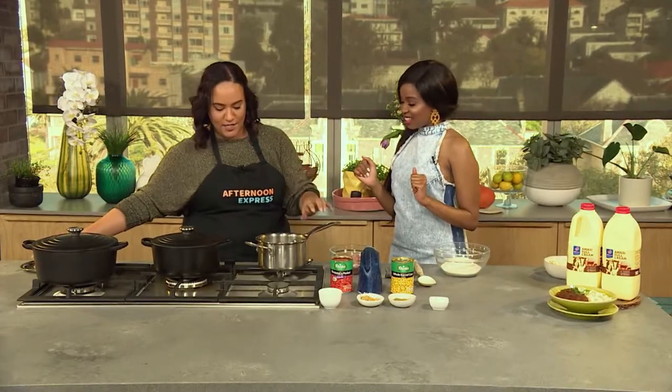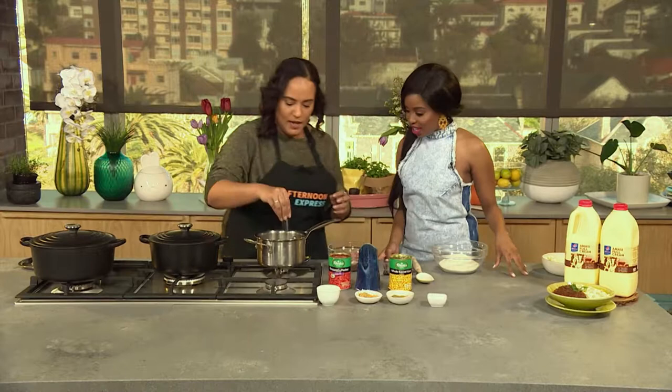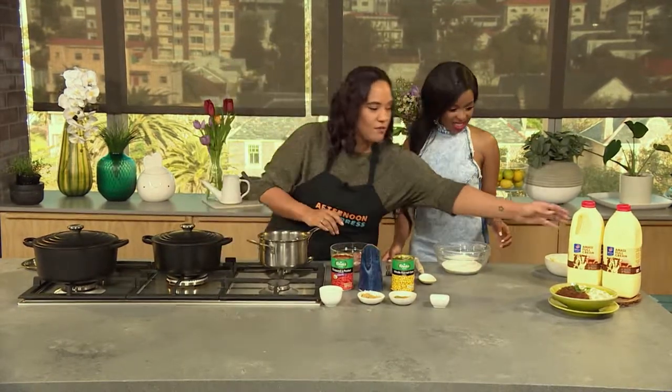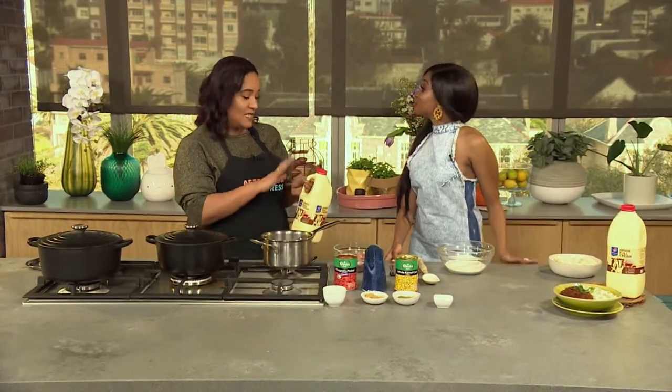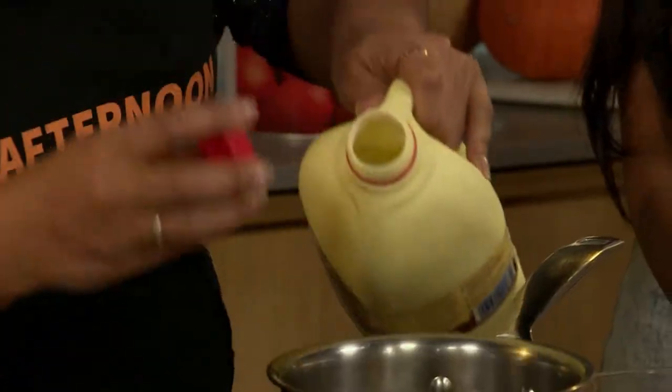So I've got a pot on which we are going to bring to the boil. We've got a little bit of boiling water which we are going to season, and then we are going to add our amasi straight to this. What's really great about this is it's fermented and also has no preservatives in it at all, which is really great. The lactic acid is actually what gives it all of its flavour.